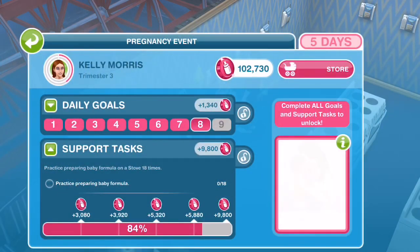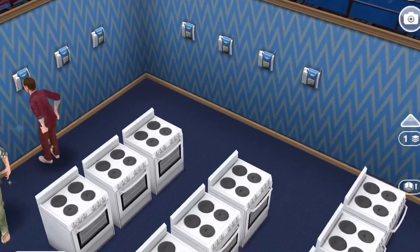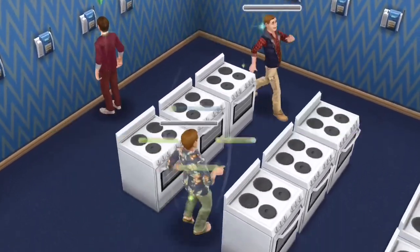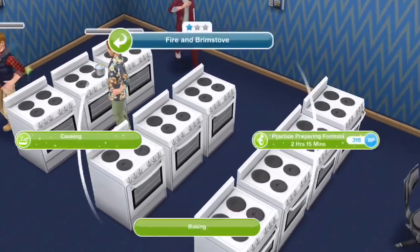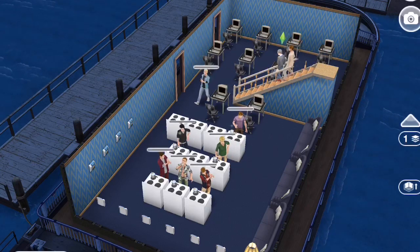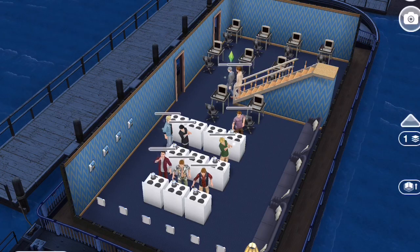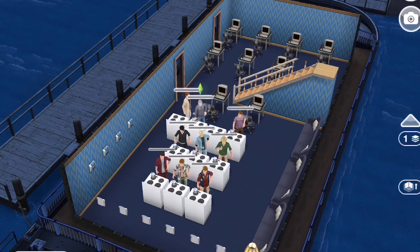This next task is for 18 sims to prepare a baby formula. This is actually really hilarious to watch because they will actually drink it out of the bottle! On the shorter tasks, you can wait for the few hours and then have the next 8 go and prepare the formula.